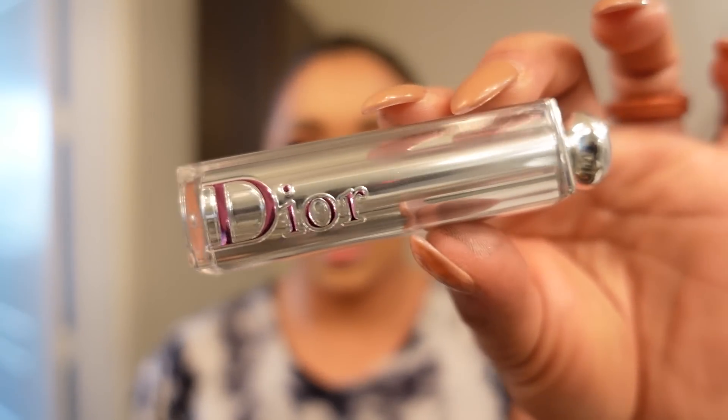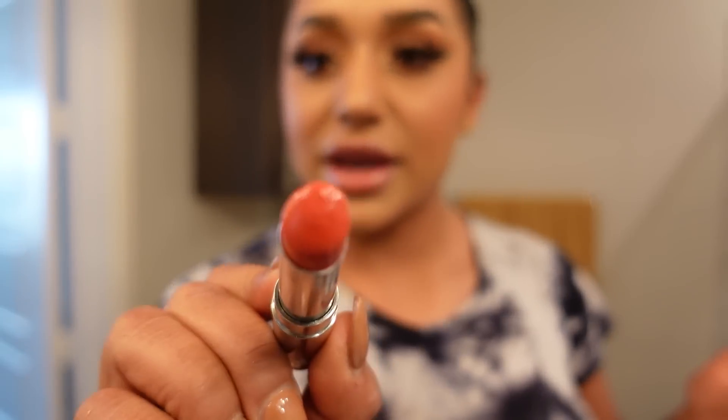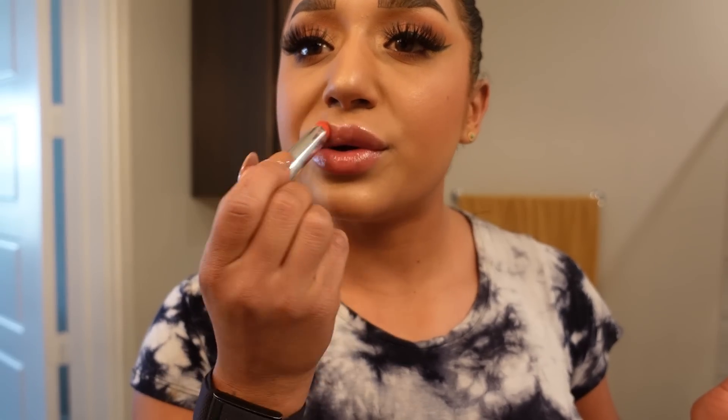Lipstick! I have been obsessed with this — it's the Dior Addict Stellar Shine. It's like a lipstick and a chapstick at the same time. I just put this over it. It's like a coral color, of course, and it's really moisturizing. I put a crap ton on.